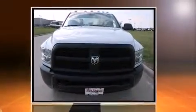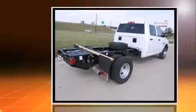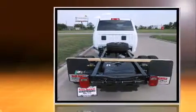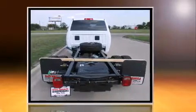Climb inside the 2013 Ram 3500 HD chassis. Smooth gear shifts are achieved thanks to the refined six-cylinder engine, and for added security, Dynamic Stability Control supplements the drivetrain.